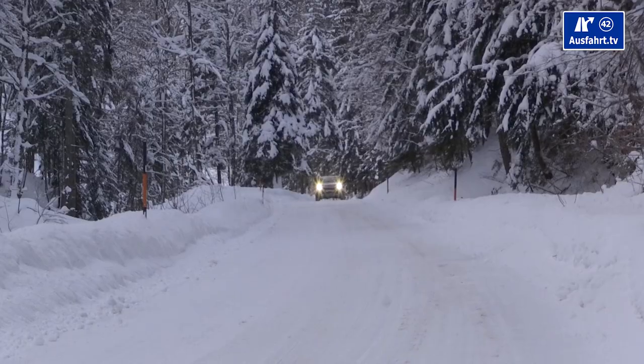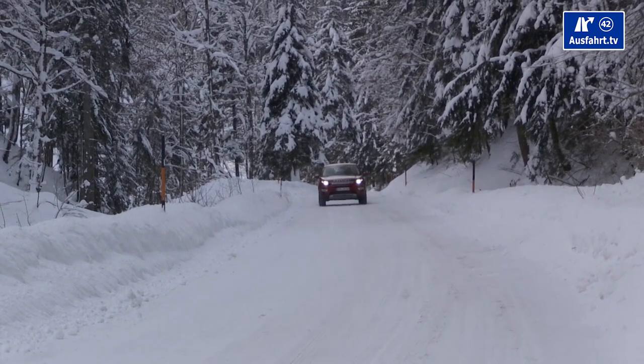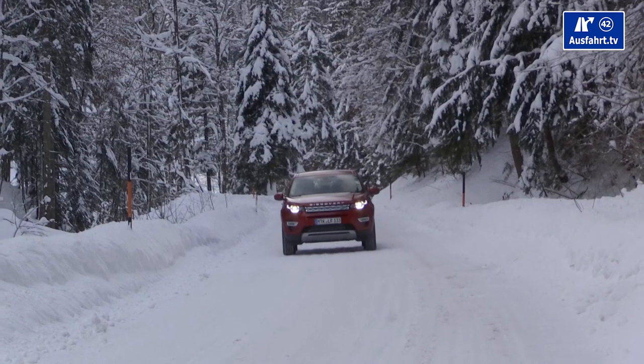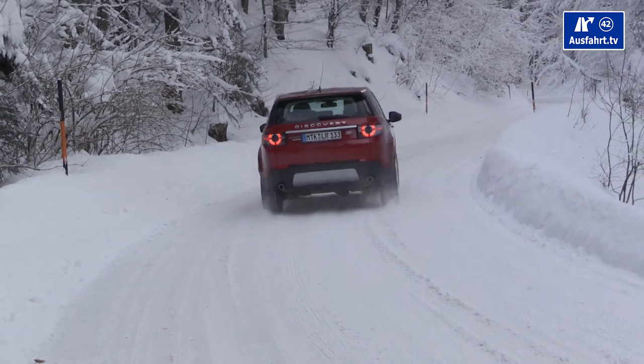Traffic sign recognition works well, at least here in Austria. The car also has a lane departure warning — once it detects the lane and you cross it, the steering wheel vibrates slightly, though the vibration is so soft you're not sure if it's the warning or just road surface. I'd appreciate stronger vibration or a true lane-keeping assist that actively keeps the car in lane.